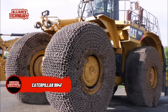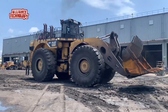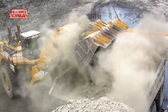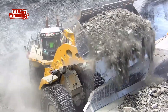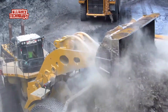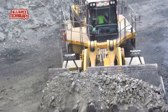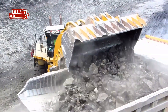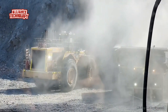The Caterpillar 994F Wheel Loader is a powerhouse of machinery designed to tackle heavy-duty tasks with ease. Boasting impressive specs such as a bucket breakout force of 222,336 pounds and a bucket capacity of up to 47 cubic yards, this wheel loader is built for maximum efficiency and productivity. With a powerful CAT 3516BHD EUI engine producing 1,577 horsepower and a robust hydraulic system capable of handling demanding cycle times, the 994F is a reliable workhorse for various applications, from loading trucks in mining operations to handling materials in construction projects.